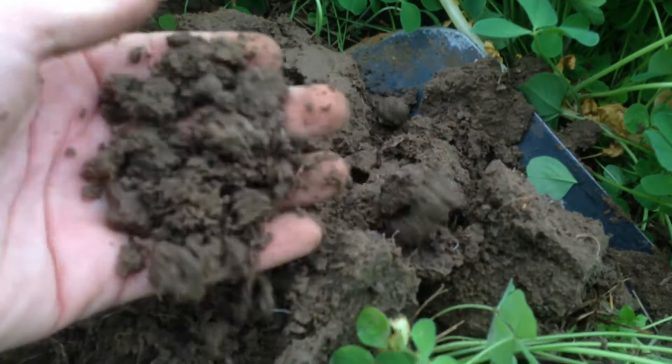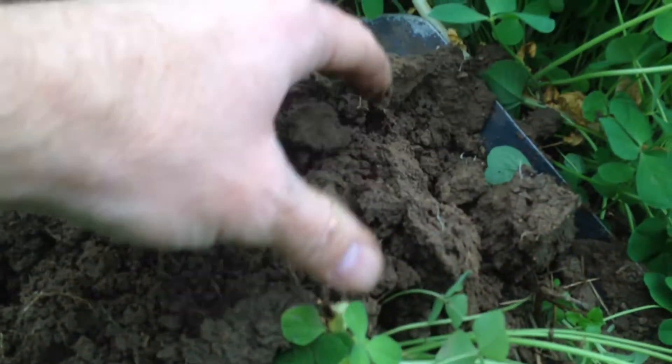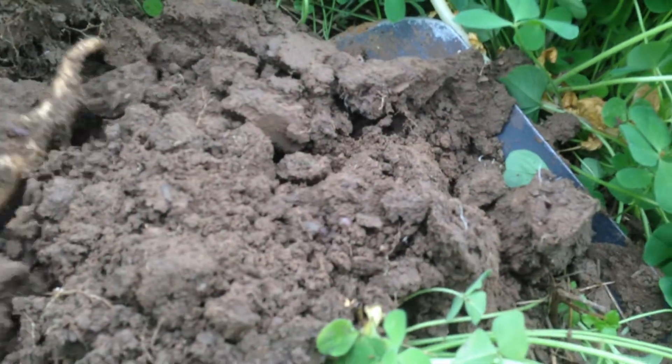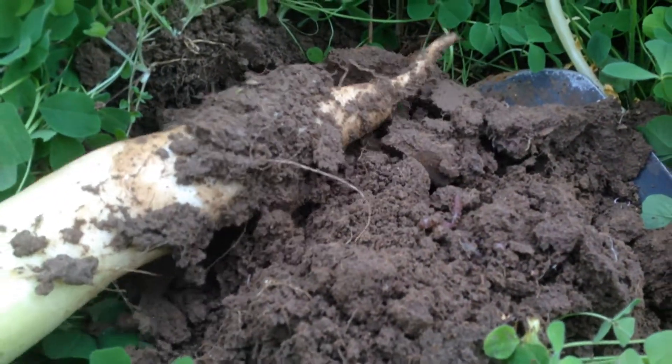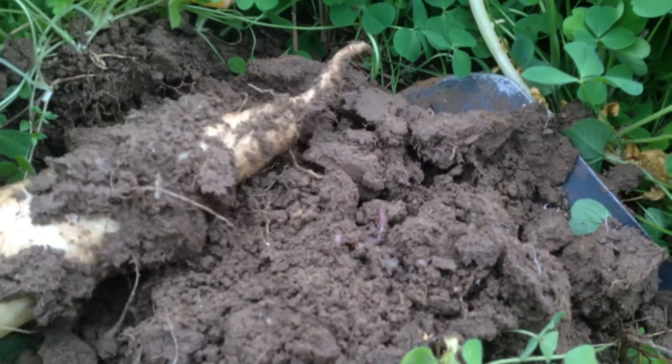The crimson clover is going to survive over the wintertime and is easy to kill in the spring. And of course you've got Mr. Monster Groundhog Radish here, going down and breaking up compaction.